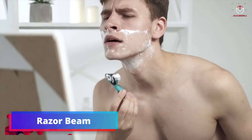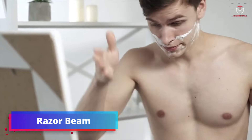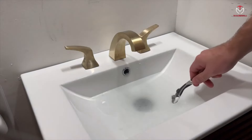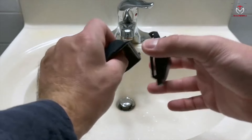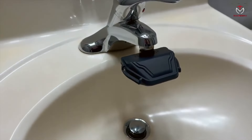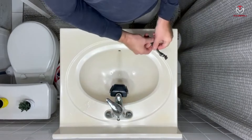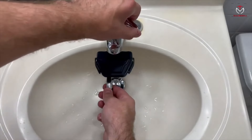Razor Beam — revolutionize your razor maintenance routine with Razor Beam, a high-speed cleaning device compatible with all razor types. Easily attaching to faucet sinks, Razor Beam pressurizes water to an impressive 68 feet per second, 45 times faster than ordinary flow rates.